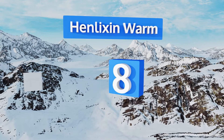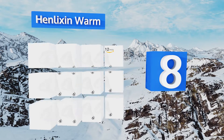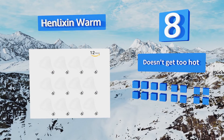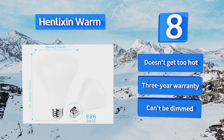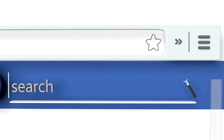Coming in at number eight on our list, anyone who has trouble seeing in dim light will appreciate the power of the Henlux Warm. This nifty little bulb provides 800 lumens of brilliance, transforming the dead of night into the middle of the afternoon with the flick of a switch. It doesn't get too hot and comes with a three-year warranty. However, it can't be dimmed.